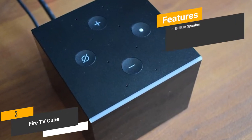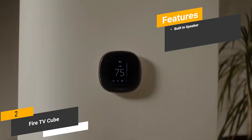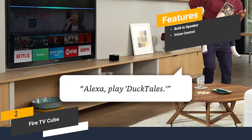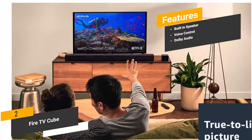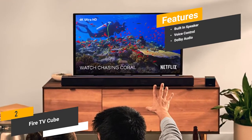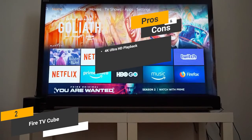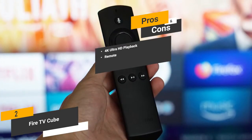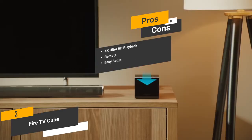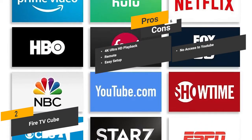Features of this Android TV box include a built-in speaker to control smart home devices with voice commands; voice control via Alexa integration for a wide variety of basic tasks; and Dolby Audio with incredibly clear audio quality for everything from music to movies. Pros include 4K Ultra HD playback making your overall viewing experience far more enjoyable, a simple and effective remote, and easy setup in just a matter of minutes. One con is that there is no access to YouTube offered, which could be a deal breaker depending on how much you use it.